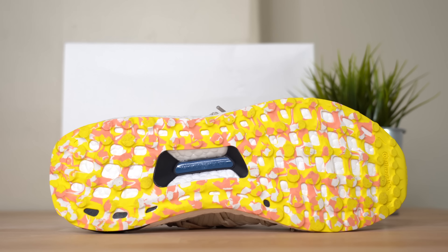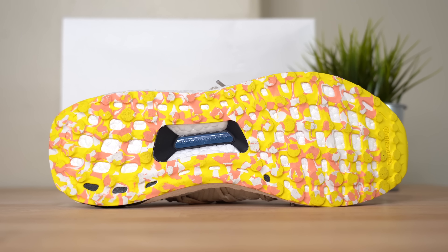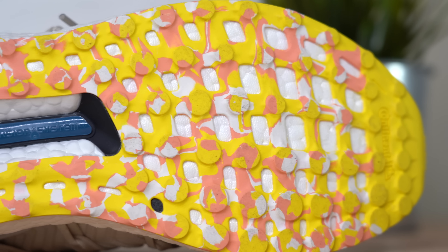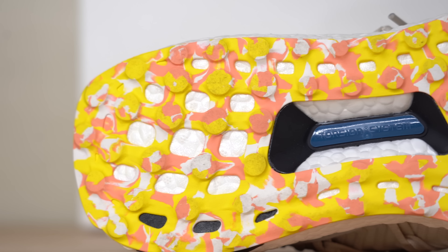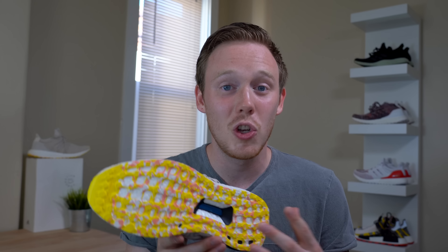Finally, moving to the bottom of the sneaker, you get to another extremely eye-catching feature: this marbled outsole. As usual, the outsole is a webbed Continental outsole. The only difference between this and the regular Ultraboost outsole is this crazy yellow, pink, and white marbling. I think it looks great — I'm glad they put it on the bottom of the shoe so that it's not too much and doesn't overpower the subtle look of the sneaker.